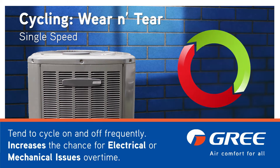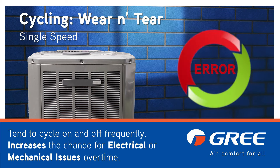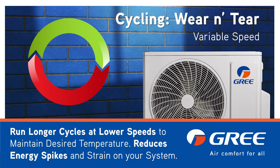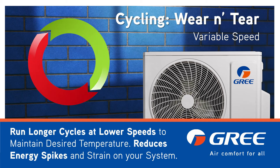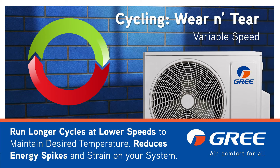So how about use over time? Single speed units tend to cycle on and off frequently throughout the day. This is very demanding on both the system and the grid, increasing the chances for electrical and mechanical issues over time. Variable speed units, however, run longer cycles at lower speeds to maintain the desired temperature, meaning fewer start-stop cycles and reduced energy spikes and strain on your system.